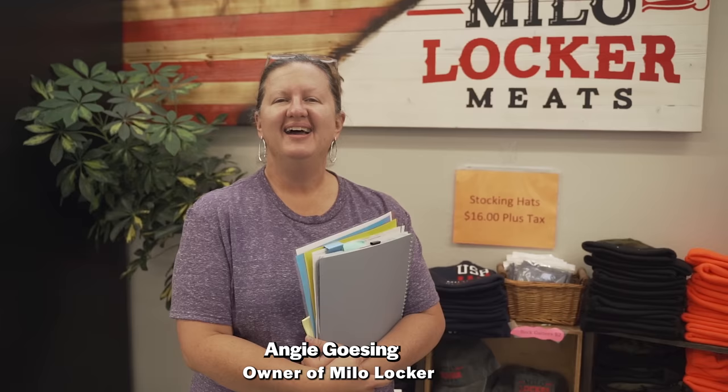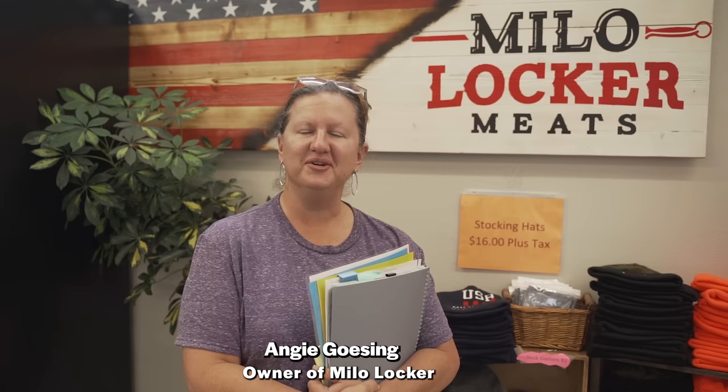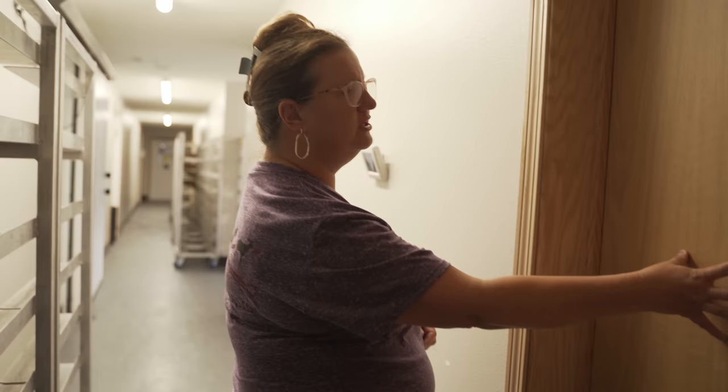We're going to talk some business, get shown around, check out the place, get a nice little tour, and then I think we might do a little bit of shopping. Hi, my name is Angie and I'm going to show you around the Milo Locker today.